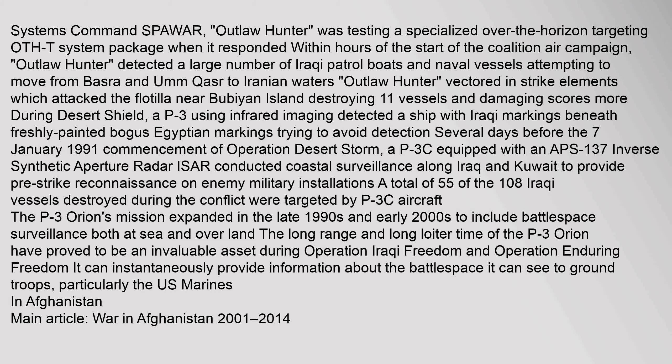During Desert Shield, a P-3 using infrared imaging detected a ship with Iraqi markings beneath freshly painted bogus Egyptian markings. Several days before the 7 January 1991 commencement of Operation Desert Storm, a P-3C equipped with an APS-137 inverse synthetic aperture radar (ISAR) conducted coastal surveillance along Iraq and Kuwait to provide pre-strike reconnaissance on enemy military installations. A total of 55 of the 108 Iraqi vessels destroyed during the conflict were targeted by P-3C aircraft.